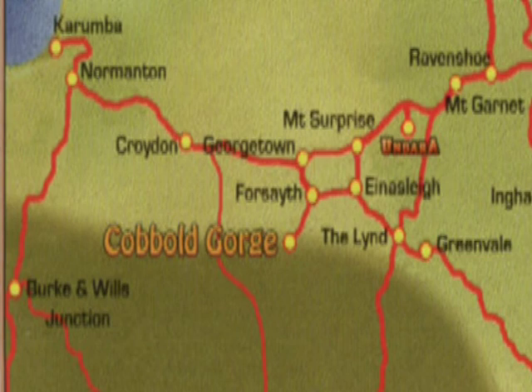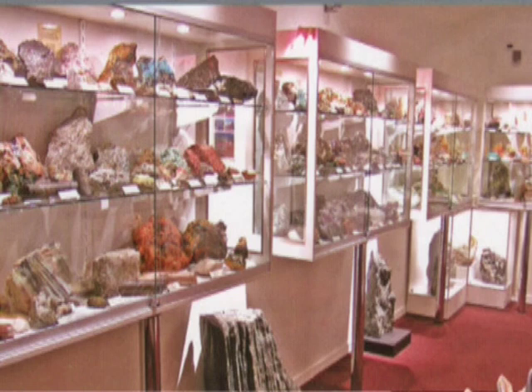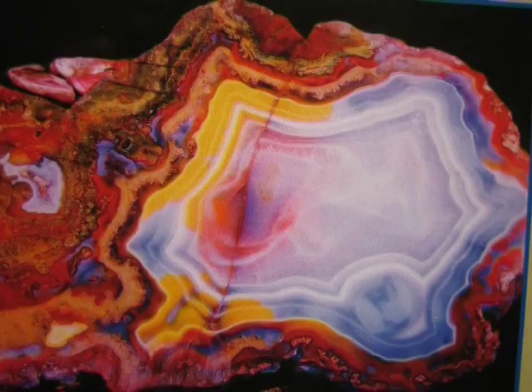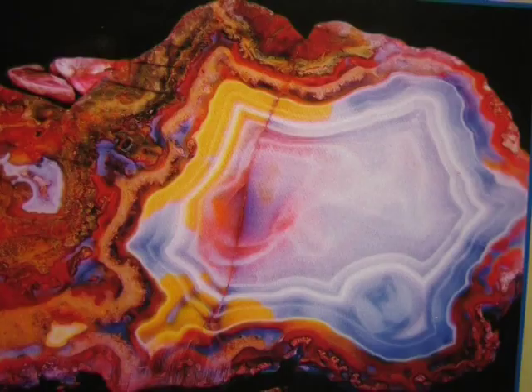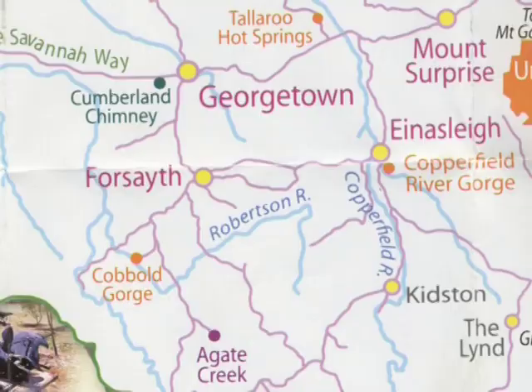Early in our trip we visited the terrestrial centre at Georgetown, which is a very fine collection of minerals mostly focused around the agates and amethystine quartz which occur in the area south of Georgetown, associated with the 1,500 million year old volcanics. It is these rocks which were the host for the gold deposits of Croydon and other areas of the Georgetown inlier, as it's known — this is the region of very old rocks, older than 1.5 billion years.